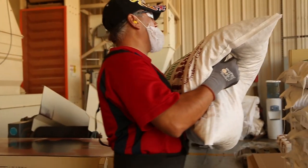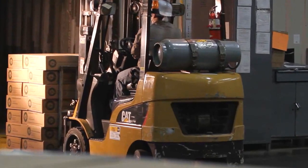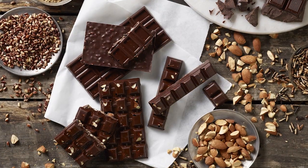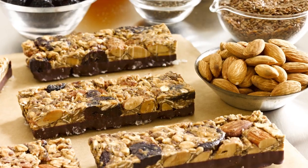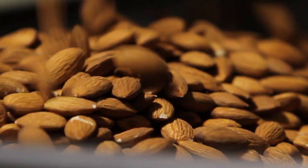Some are packaged and shipped off as whole brown skin kernels or in-shell almonds. Others are boxed and shipped to be used in almond-enhanced goods, such as cereals, milk alternatives, energy bars, or candy bars. And some almonds are even processed on-site at the handler, where they're flavored, roasted, sliced, or diced before being distributed.